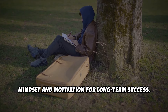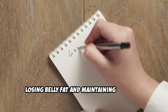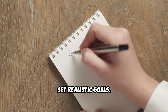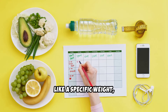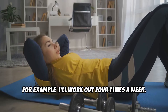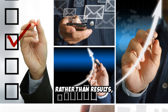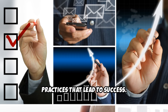Mindset and motivation for long-term success. One of the most important aspects of losing belly fat and maintaining a healthy lifestyle is cultivating a growth mindset and staying motivated. Set realistic goals: instead of focusing solely on the destination, like a specific weight, set process goals. For example: I'll work out four times a week, I'll eat vegetables with every meal, I'll walk 10,000 steps every day. By focusing on habits rather than results, you reduce stress and create sustainable practices that lead to success.